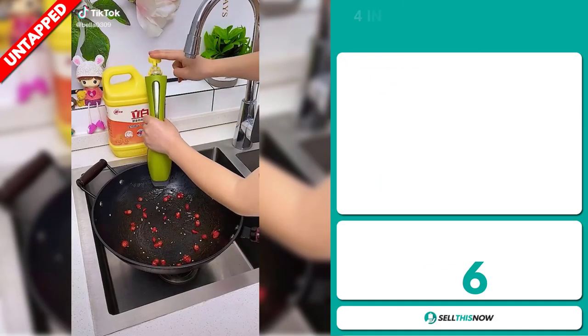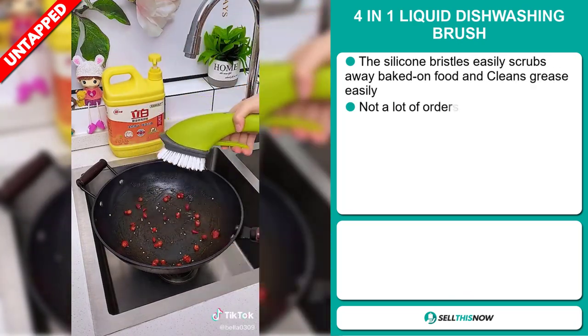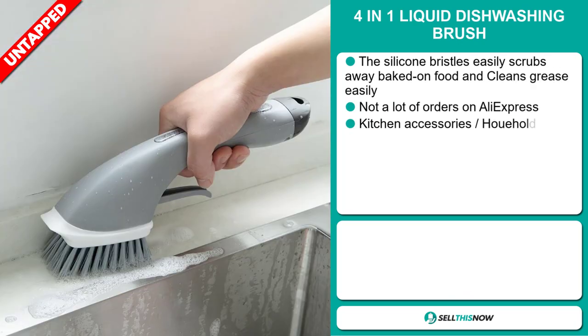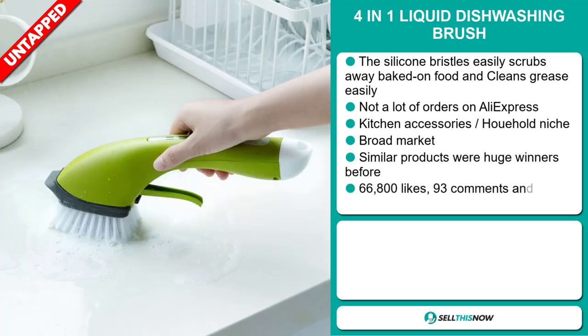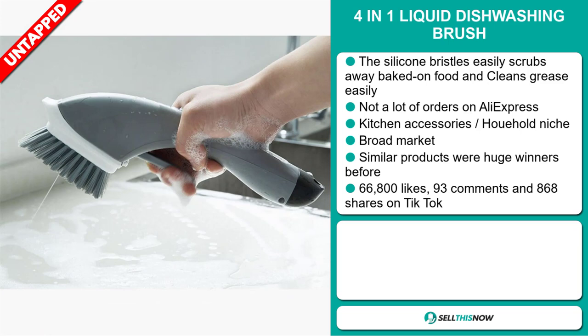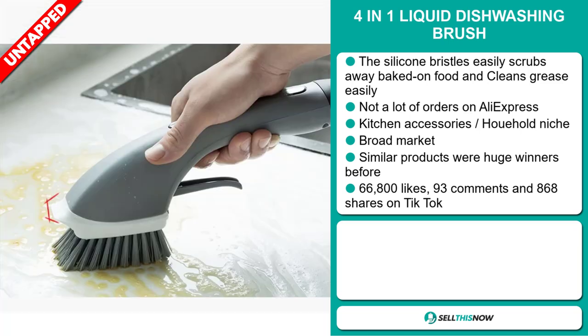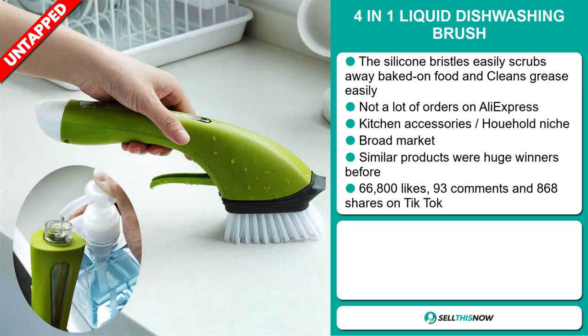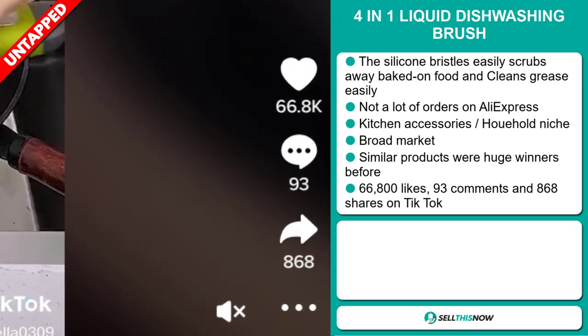Our next product is the 4-in-1 liquid dishwashing brush. The silicone bristles easily scrub away baked on food and clean grease easily. We also think it has a lot of untapped potential — so far there haven't been many orders on AliExpress, so you could definitely take advantage of this. It falls under the kitchen accessory household niche market, and similar products were huge winners before. The TikTok ad has 66,800 likes and 93 comments.